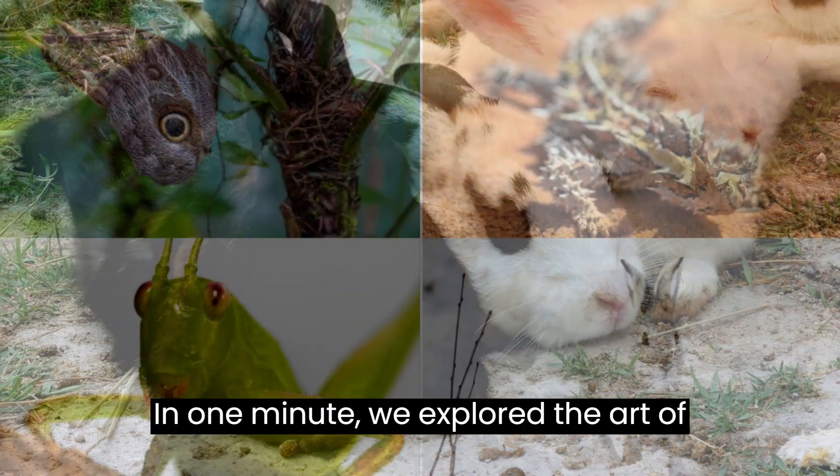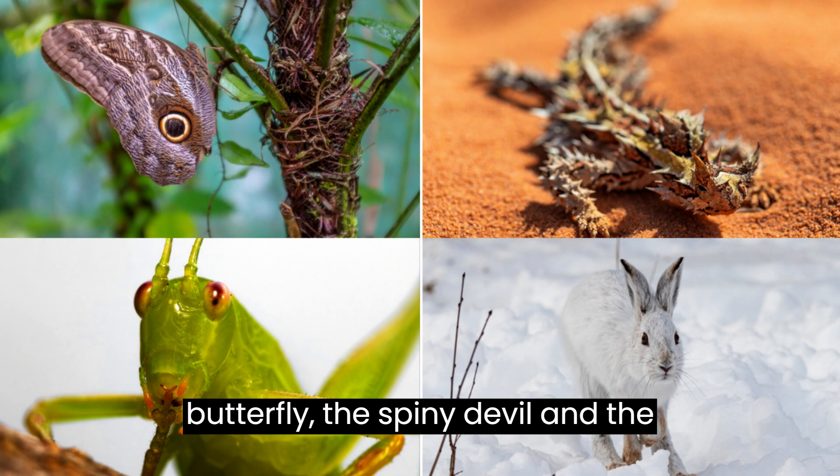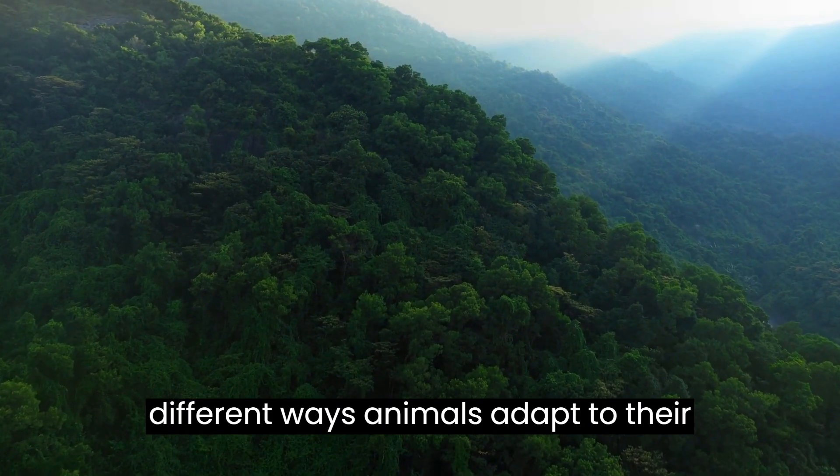In one minute, we explored the art of camouflage shared by the katydid, the owl butterfly, the spiny devil, and the snowshoe hare — a testament to the many different ways animals adapt to their environments.